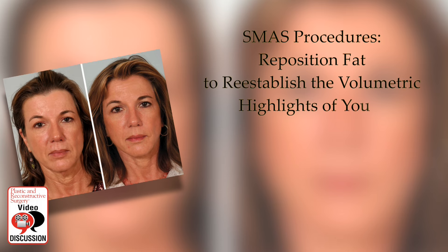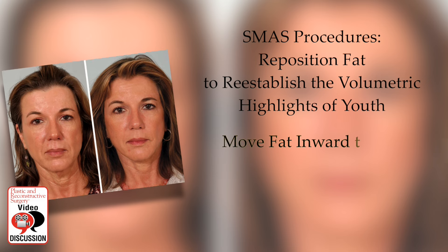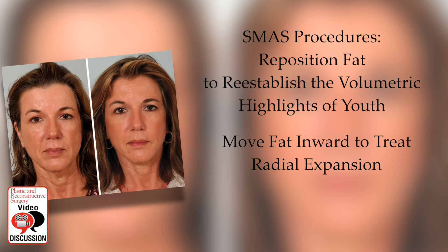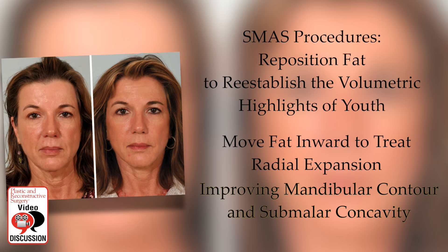The discussion is a must read — an eloquent discourse on facial aging and the synergy between facial fat repositioning and fat grafting. The authors make the following points: SMAS procedures reposition fat to re-establish the volumetric highlights of youth. It also moves fat inward to treat radial expansion, thereby improving mandibular contour and submalar concavity.